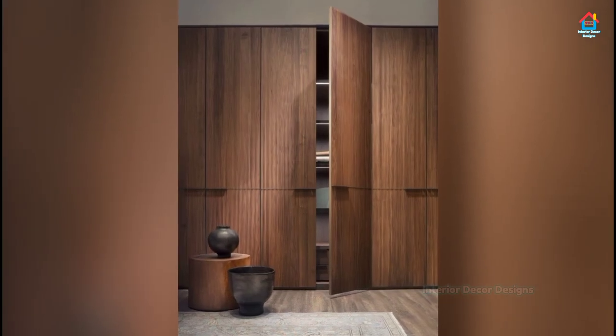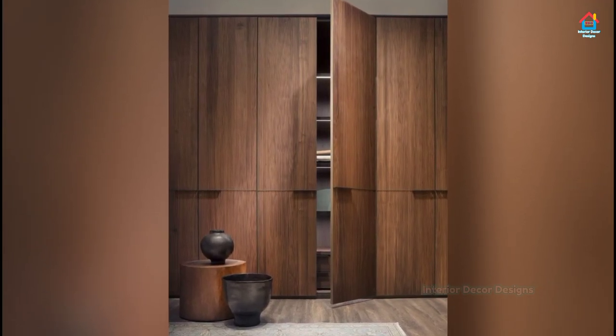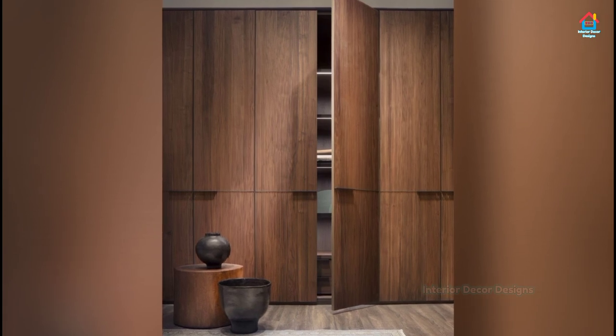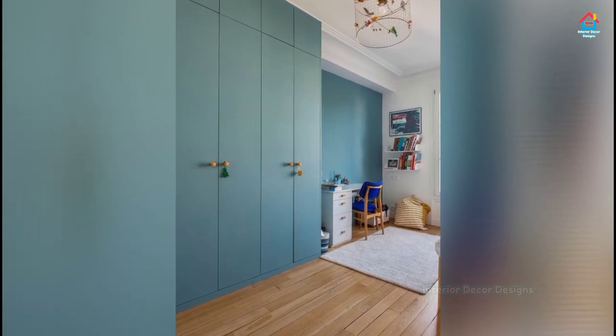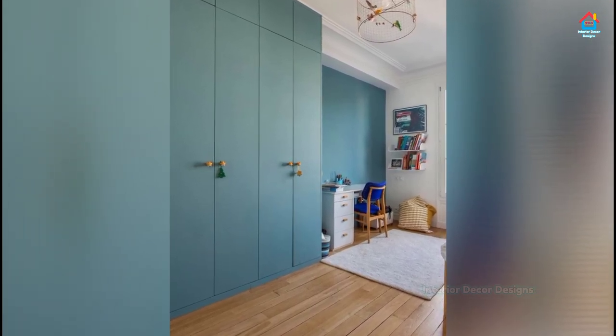For those of you who have a small room and are looking to incorporate a cupboard, then using an elevated wardrobe layout is worth considering. This way you will be able to utilize the top half of the wall for storage and the lower half to place your bed.